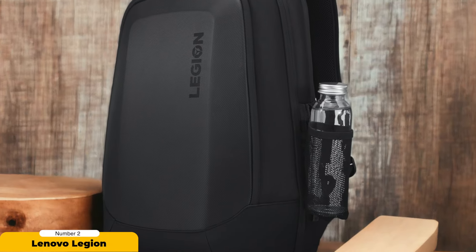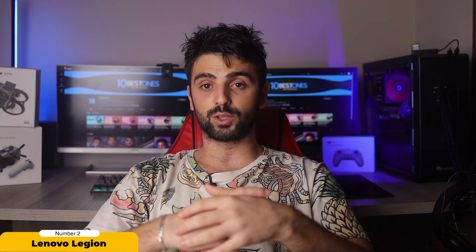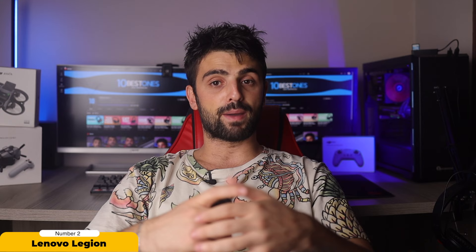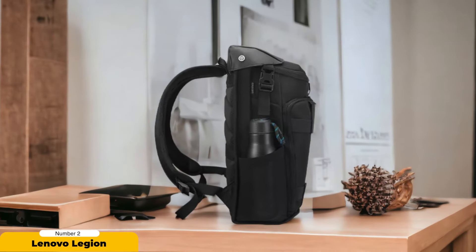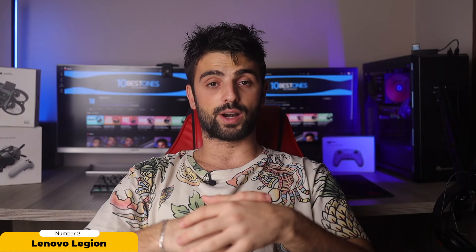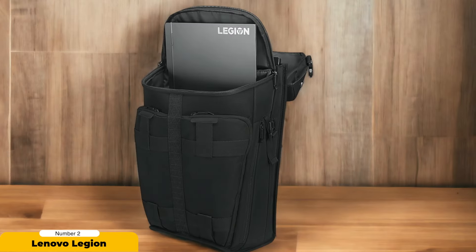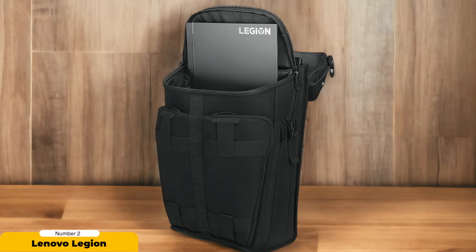With its water-resistant roll-top design and ultra-durable coated exterior, the Lenovo Legion Backpack is well equipped to protect your devices from unexpected weather and daily wear. The backpack offers comfort during travel with its ergonomically sculpted, well-padded back section, adjustable shoulder straps, and an easy-commute luggage carry strap. Overall, the Lenovo Legion IdeaPad Modern Gaming Backpack strikes a balance between functionality, durability, and environmental responsibility, making it an excellent choice for gamers who prioritize both performance and sustainability.